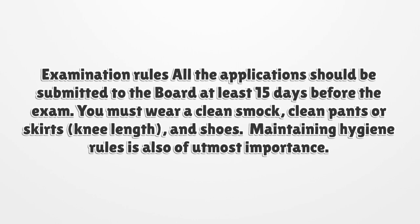Examination rules: all applications should be submitted to the board at least 15 days before the exam. You must wear a clean smock, clean pants or skirts of knee length, and shoes. Maintaining hygiene rules is also of utmost importance.